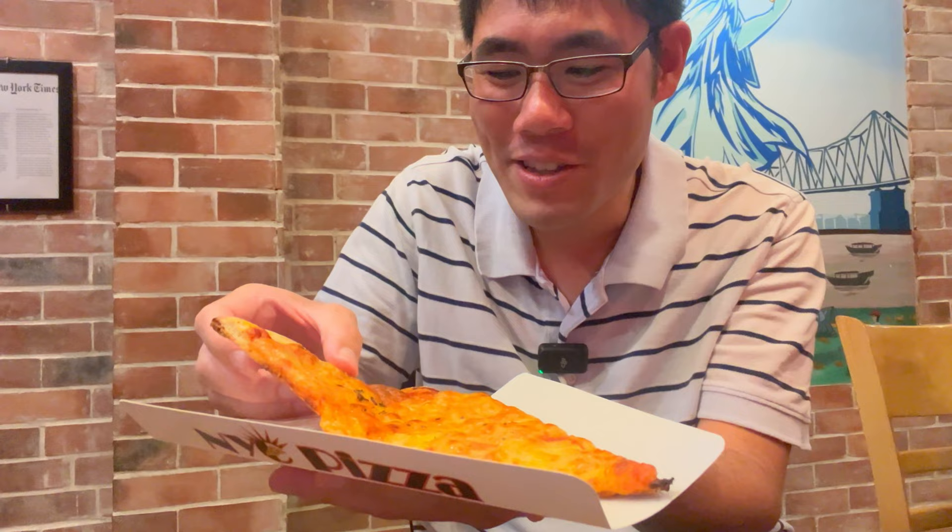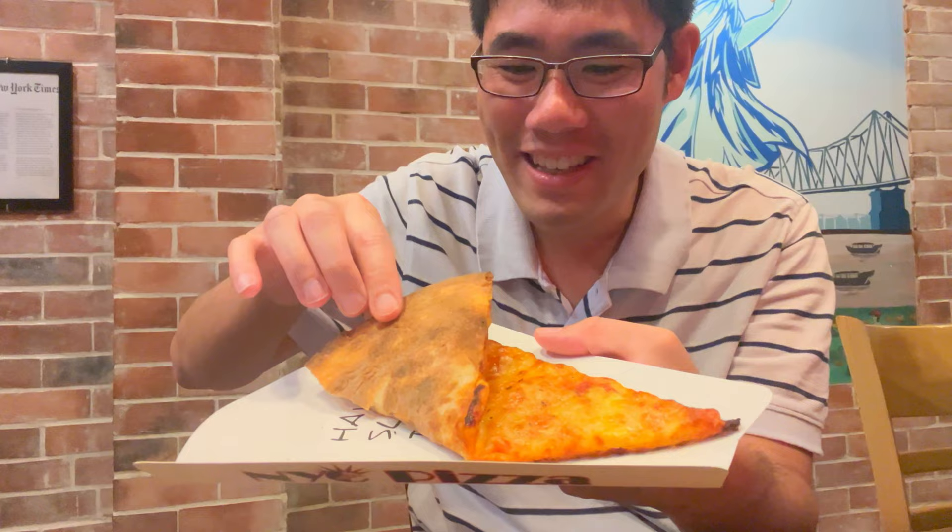Let's pick it up New York style and fold it. Not a good sign when it cracks like that when you try to fold it New York City way. It's kind of hot actually — maybe I need a napkin to hold this.